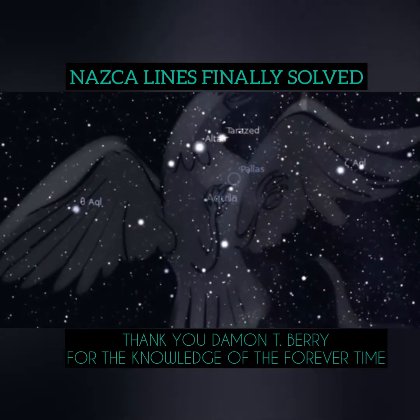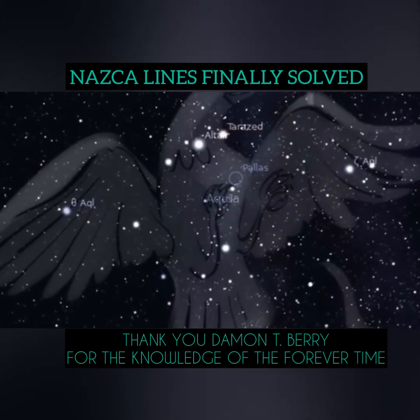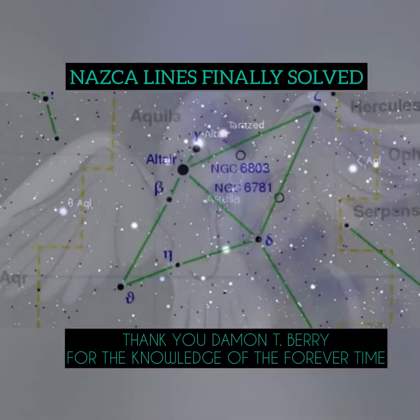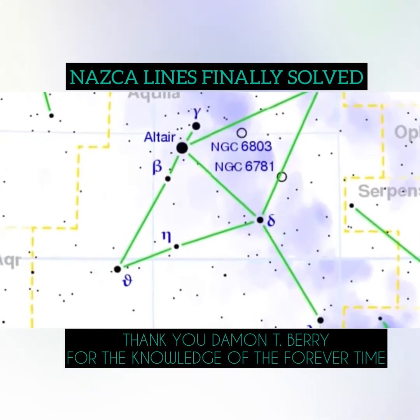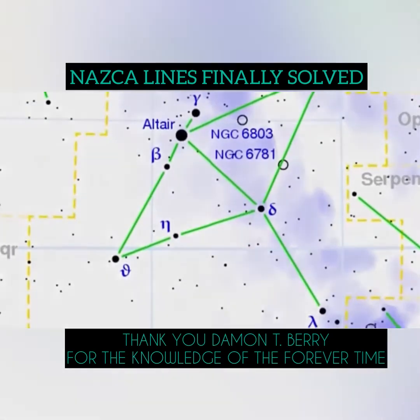And how we know this is because these two birds are the same, and they are based on star points in the constellation. Nine bird toes correspond to nine constellation stars, stars that are necessary to create this man-made bird in the sky.